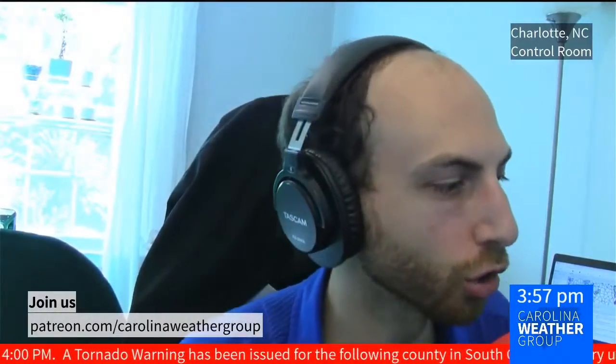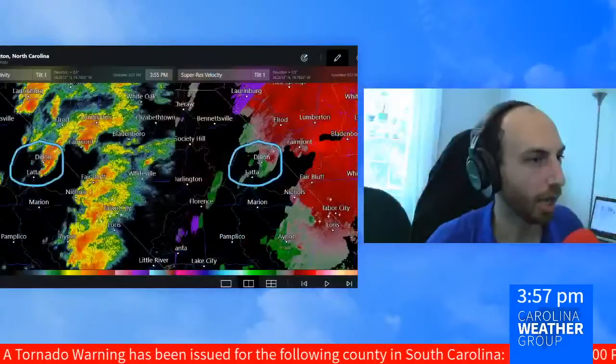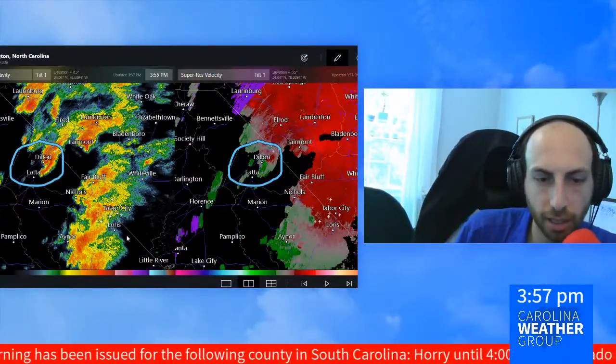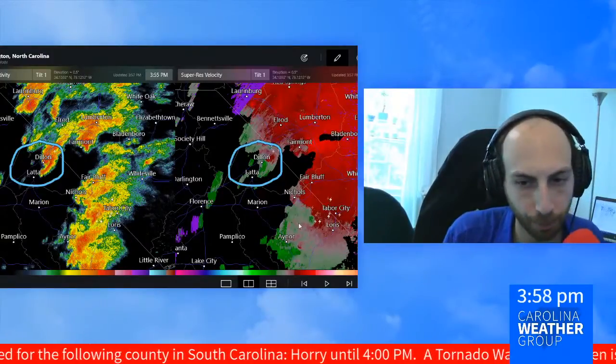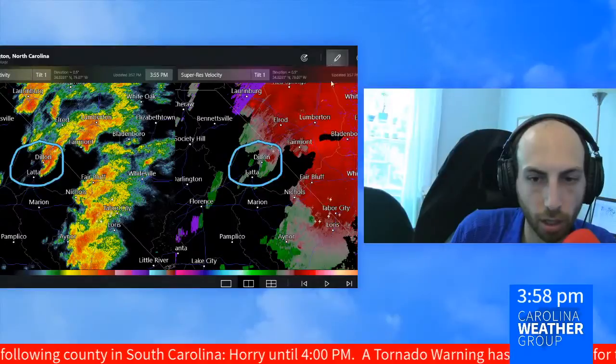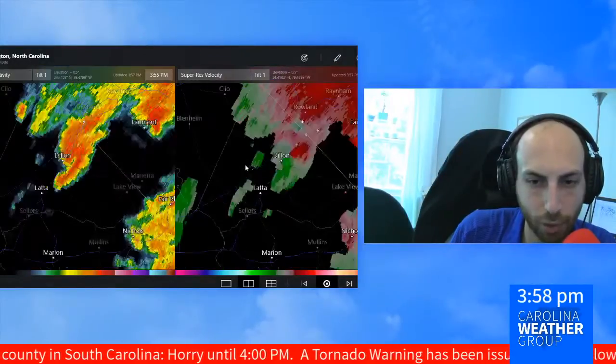And then a tornado tends to leave damage in a rotation, with trees falling in multiple directions, because we're watching that circulation on the screen. So coming up now at 4 o'clock — James Briarton in Charlotte — no active tornado warnings right now. Circled on your screen is where we were looking at that damage from earlier this hour.